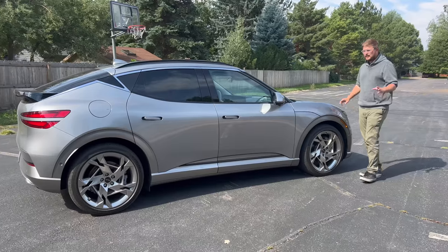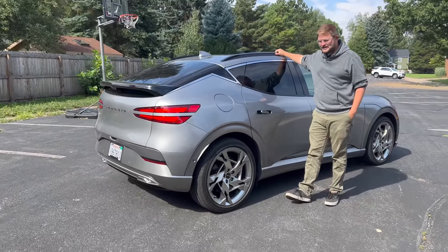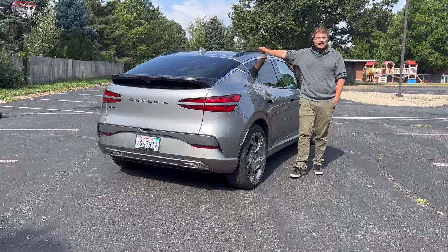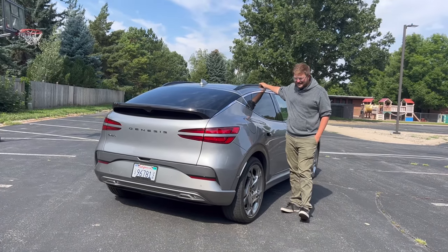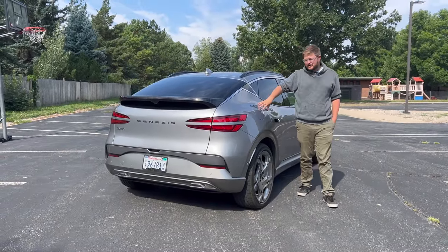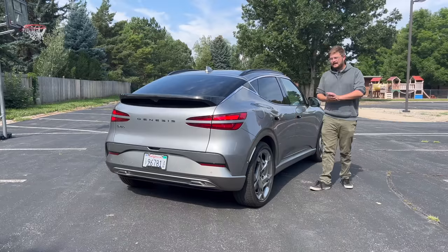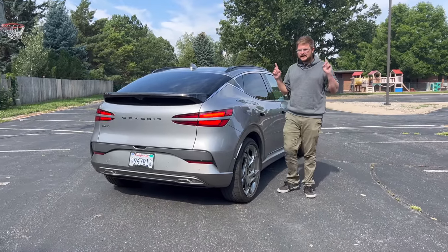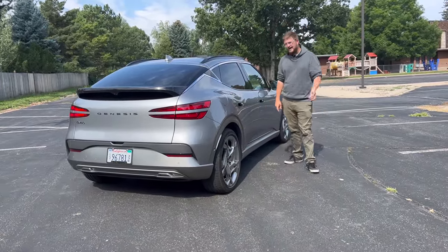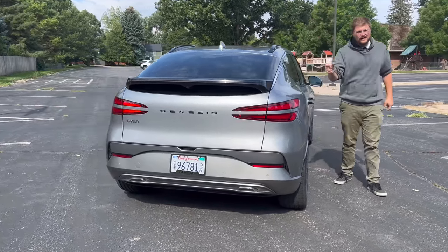Let's walk through some specs. On the rear axle, you can option the GV60 as just a rear-wheel-drive car with a 168 kW motor in the back — more than the ID.4 rear-wheel drive. The single motor option being on the correct axle — the rear — is great. The EGMP (Electric Global Modular Platform) underpins the EV6, Ioniq 5, and this car. It's one of the most advanced underpinnings ever, using a MacPherson strut up front and a five-link in the rear — very premium.